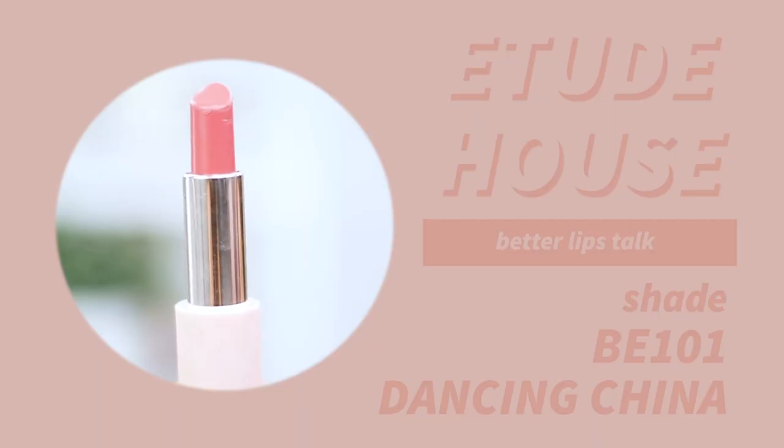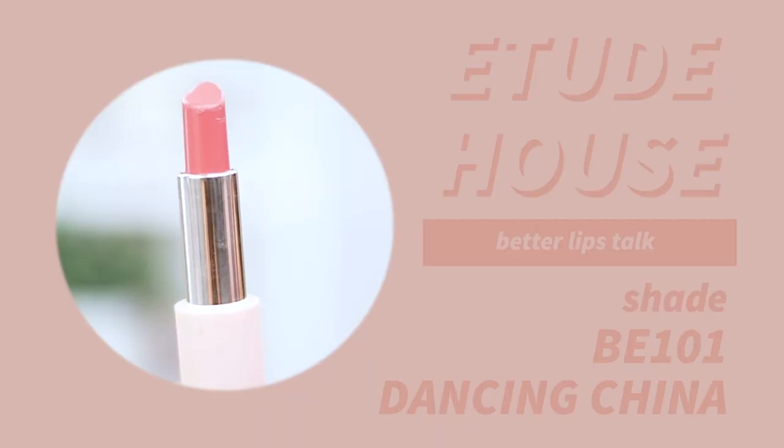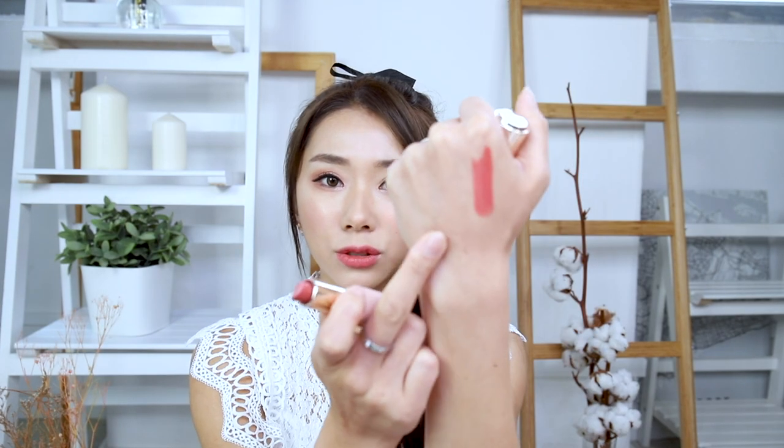The first one I'm gonna talk about is this Etude House Better Lips Talk. You guys know I love the entire range — I love the color payoff, the colors. I feel like Etude House, and in fact a lot of Korean drugstore brands, make really nice colors for Asian skin tones. This one is BE101 Dancing China. I love it because of the pigmentation; it doesn't make me look too washed out. It makes me look quite healthy and nice.